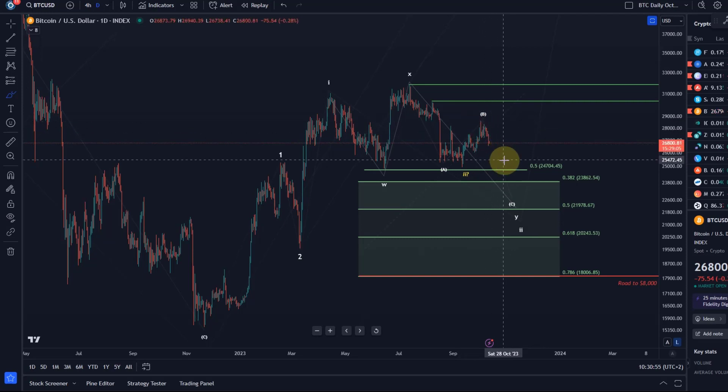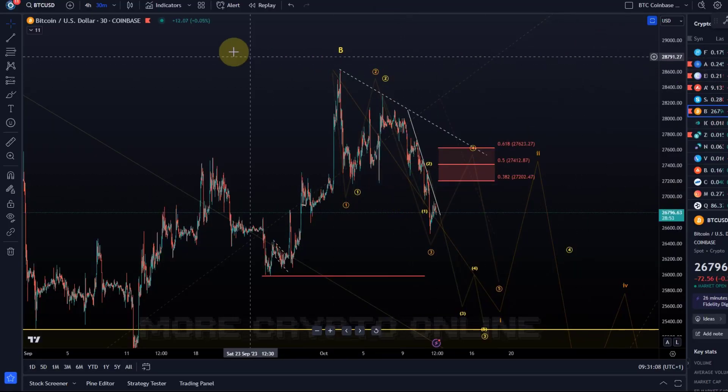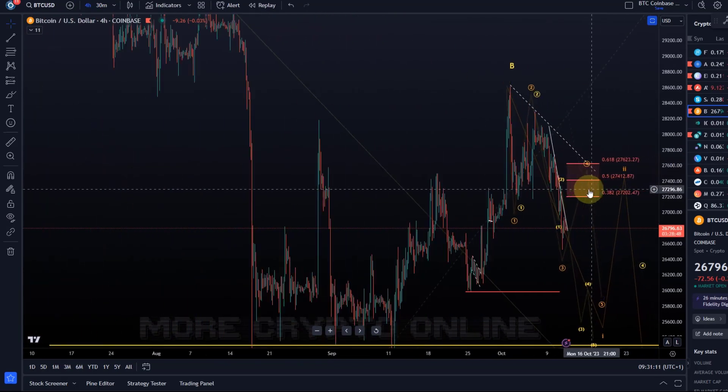We are still in a range in which we might get caught in the chop, which means Bitcoin might surprise to the upside — that cannot be ruled out. However, let's take a look at the shorter time frame to get as much clarity as we can.